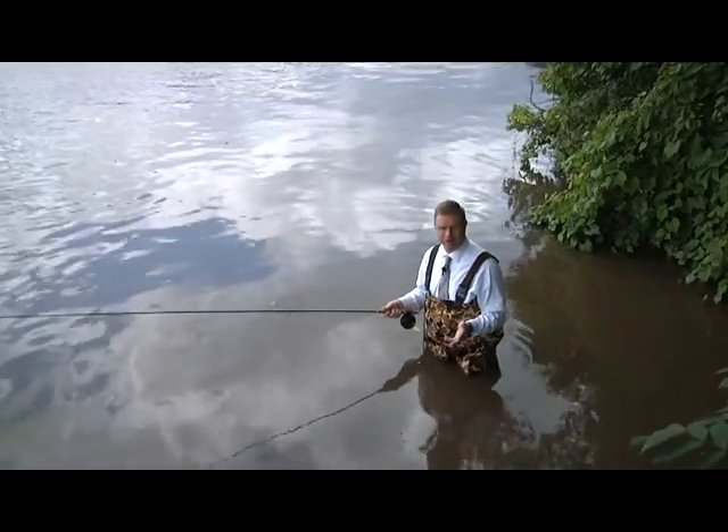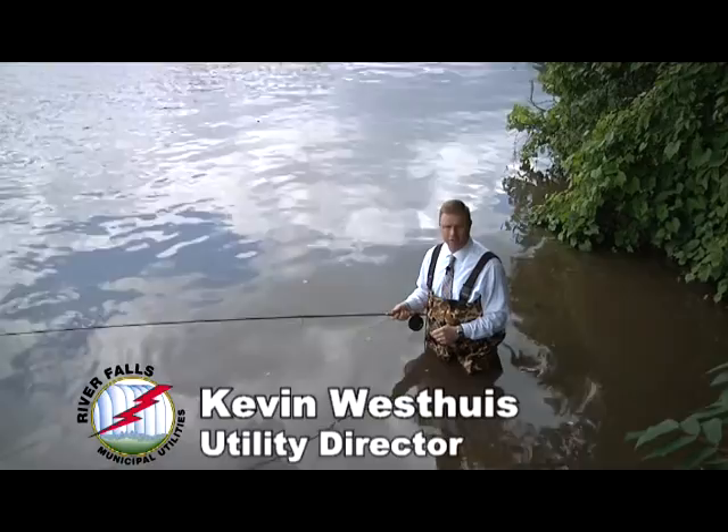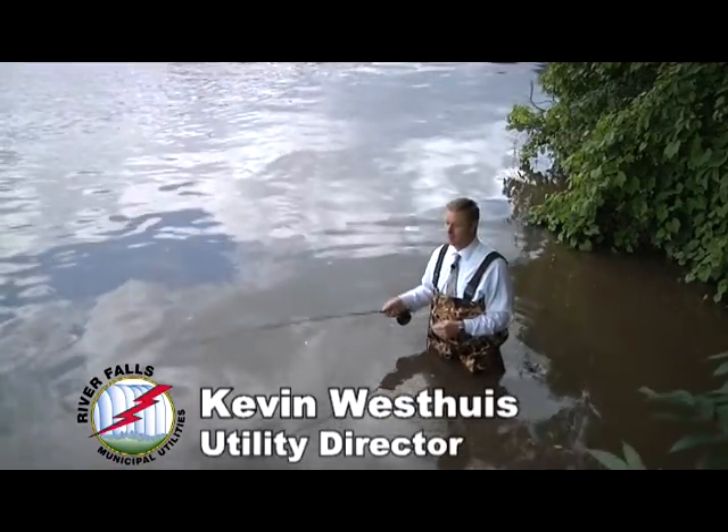You know, it may look like I'm fishing. I'm actually paying my utility bill. I'm Kevin Westhouse, your utility director, here today on CitiRap to talk to you about automatic bill pay.